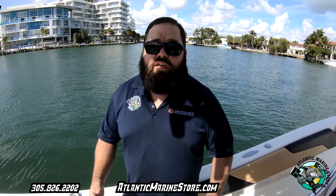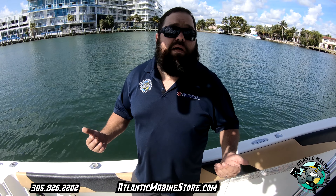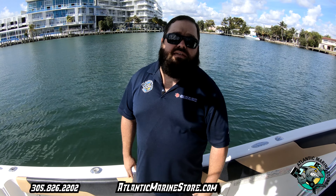Give us a call. Let one of our sales reps help you out — they're not even sales reps, they're more like advisors. Because you don't even have to buy with us, but we'll help you out anyways. Atlantic Marine.